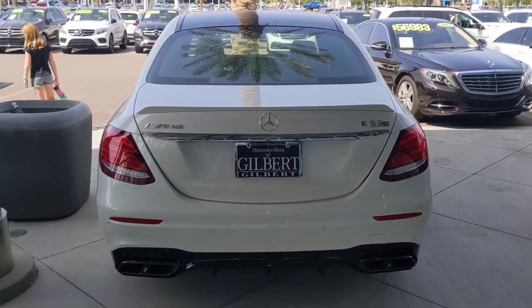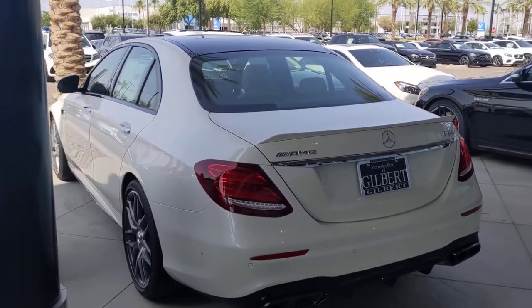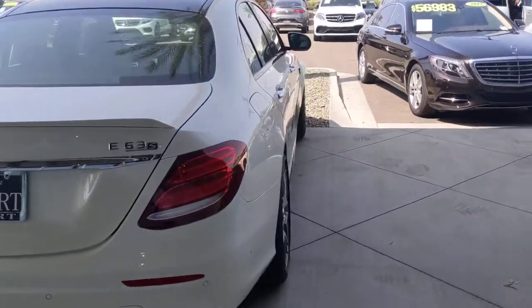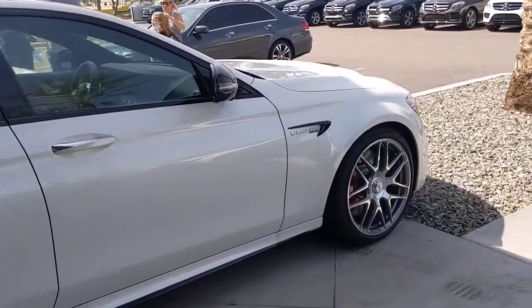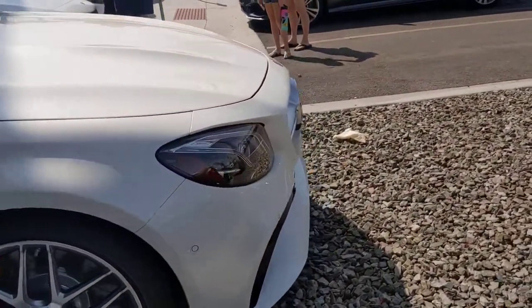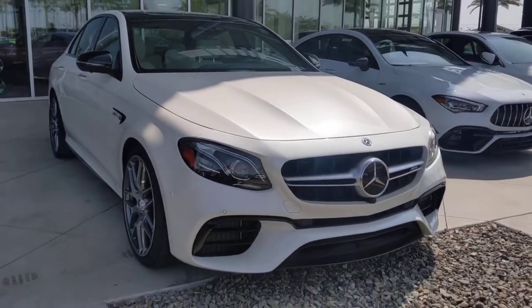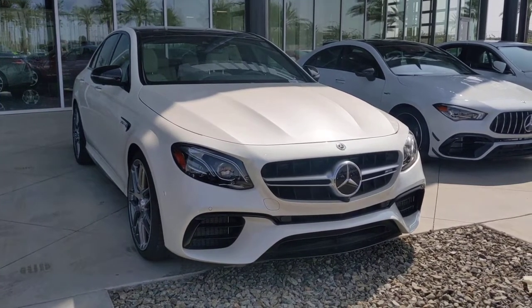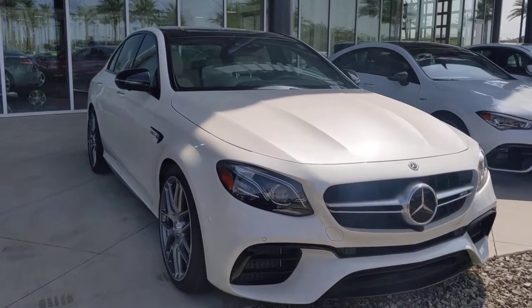If you have time to come by, just ask for Jamie at Mercedes-Benz of Gilbert. Thanks again, Ben — call me anytime. Jamie, Mercedes-Benz of Gilbert, 602-561-7672.